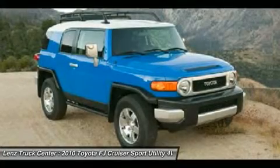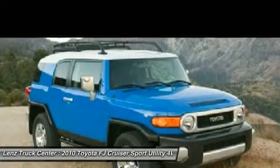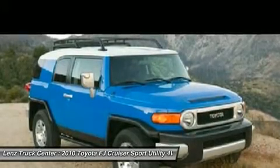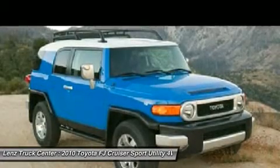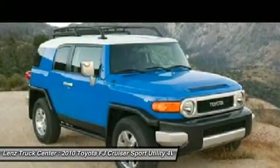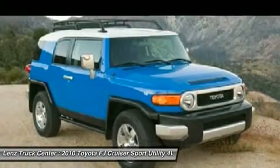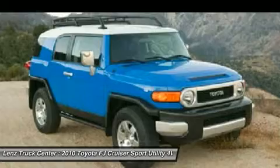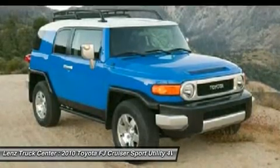Lens Truck Center is the country's fastest growing dealership. Lens Truck Center has grown from about a 40 vehicle inventory in 1999 to over 400 today. Our selection is unmatched in the industry with more high quality used diesel trucks than anyone in the midwest. All we are is in Fond du Lac, WI. All of our vehicles are Lens certified and ready to be delivered.